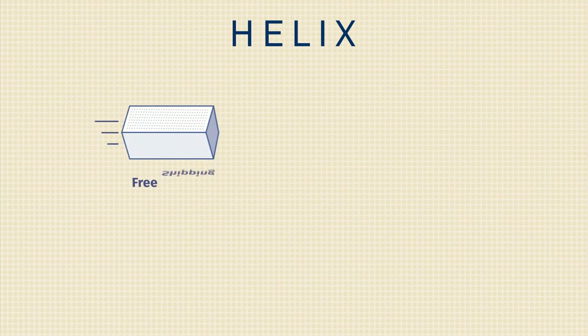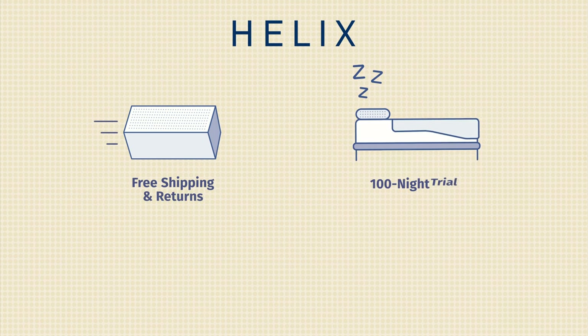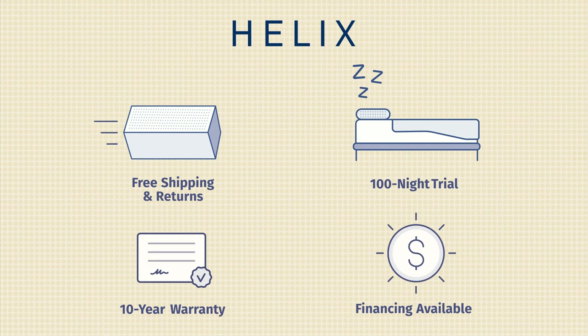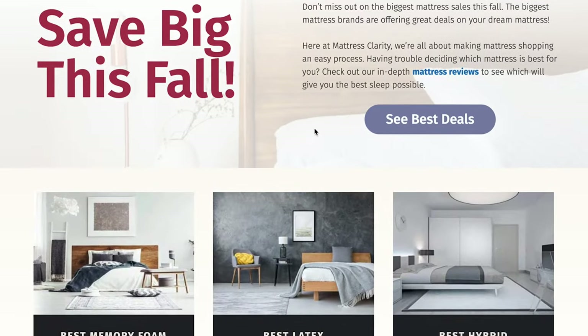I want to give you some additional information about the Helix mattresses. They come with free shipping and returns, a 100-night sleep trial, and a 10-year warranty. They also offer many mattress models, accessories, and financing as well. If you're interested in buying a Helix mattress, definitely head over to mattressclarity.com for some great exclusive deals.